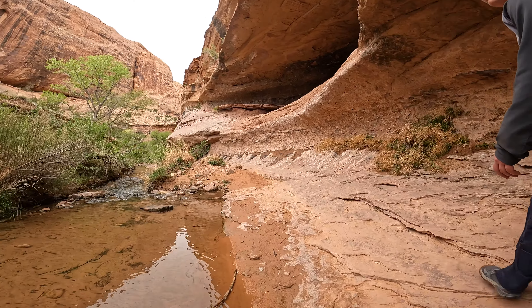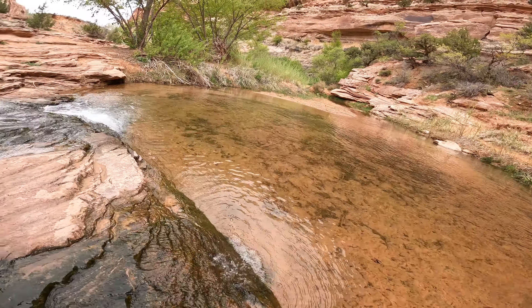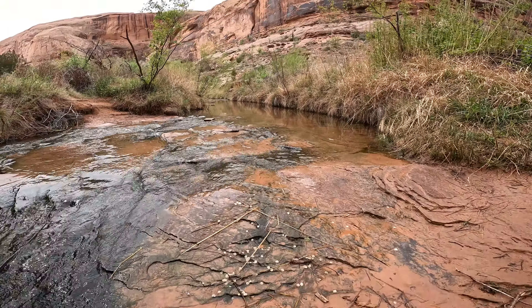Grandstaff Canyon. The entrance of the canyon is beautiful too. Currently raining — the trail might be a bit slick.